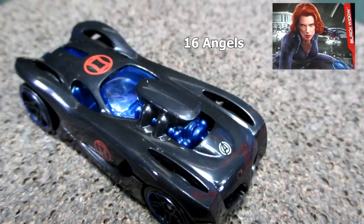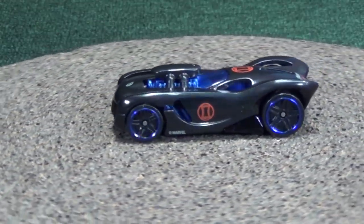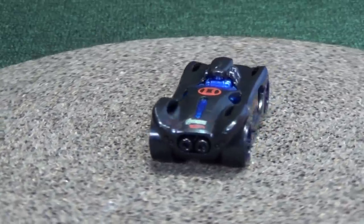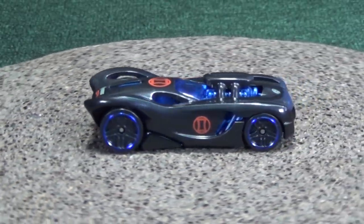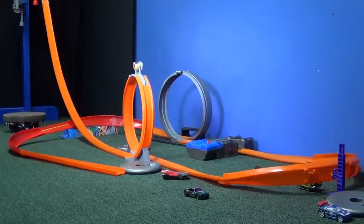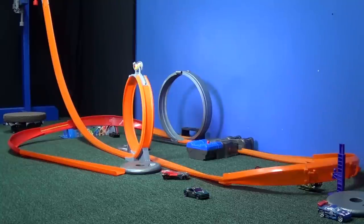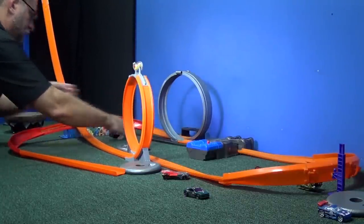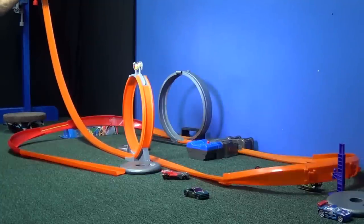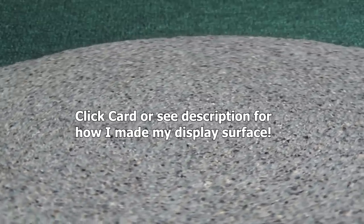Last but not least, Black Widow gets 16 Angels. Beautiful — I'm talking about the car. When this one came out it used to have a metal body and metal base; now they've made it a plastic body and metal base, part of their cost cutting. If you haven't got a 16 Angels, now's your chance. Here we go, last up: Black Widow with 16 Angels. All the way! If you're going to see the movie, have fun. And if you want the cars, I wish you happy collecting. Thanks for watching — bye bye.